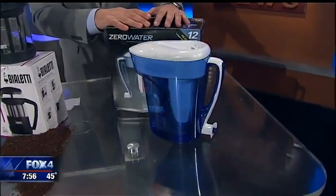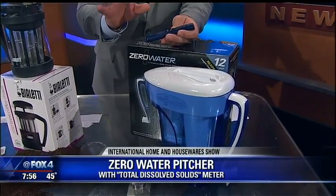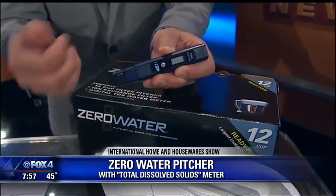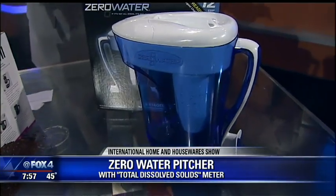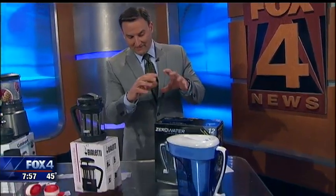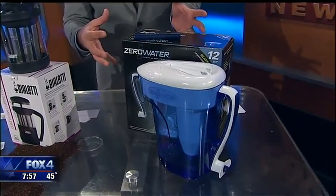And finally, this is the Zero Water pitcher. We've talked about this before so the product isn't new, but what makes it so different is this — the total dissolved solids tester. You can actually test the drinking water in your home, then run the same water through the Zero Water pitcher, and it is effective in reducing the contaminants in your water by about 99%. It is certified for the reduction of even hard metals, making it much more effective than a lot of other similar-looking products on the market.